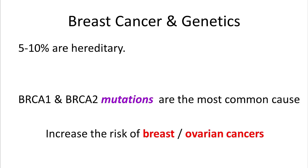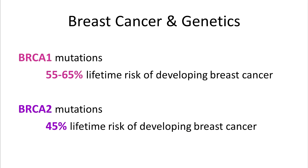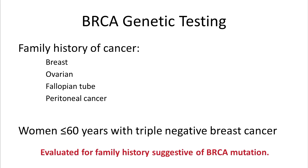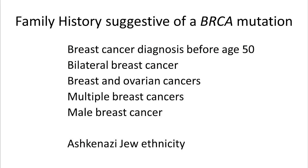5-10% of breast cancer is hereditary, and BRCA mutations are the most common cause. BRCA1 and BRCA2 are normal genes which inhibit the growth of cancers; however, when mutated, the risk of breast and ovarian cancer may dramatically increase. BRCA1 mutations are associated with a 55-65% lifetime risk of developing breast cancer, and BRCA2 mutations are associated with about a 45% lifetime risk. BRCA genetic testing can be done in women with a strong family history, and younger women with triple negative breast cancer should have their family history more thoroughly evaluated for possible BRCA mutations.